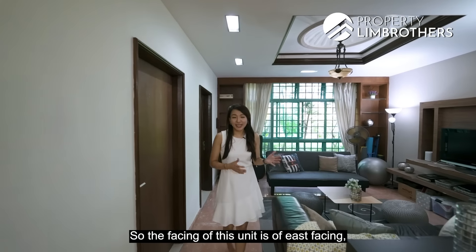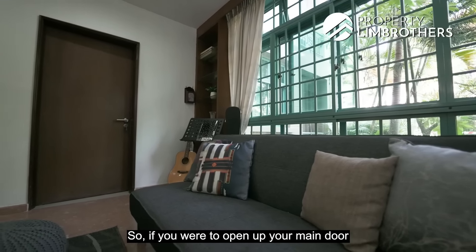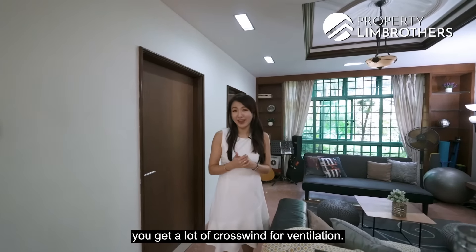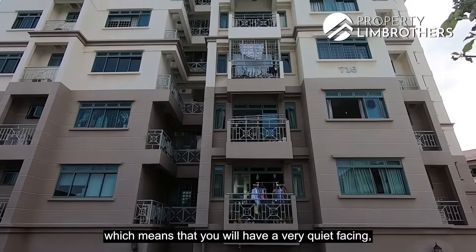The facing of this unit is east-facing, which means you will not have any afternoon sun. If you open up your main door as well as the window in your living room, you get a lot of crosswind for ventilation. Our unit is facing the SIA Group Sports Club, which means you will have a very quiet facing from your living hall.